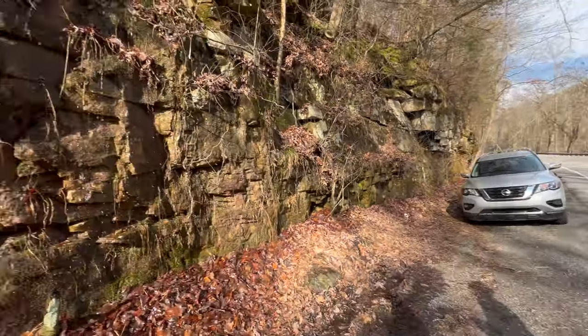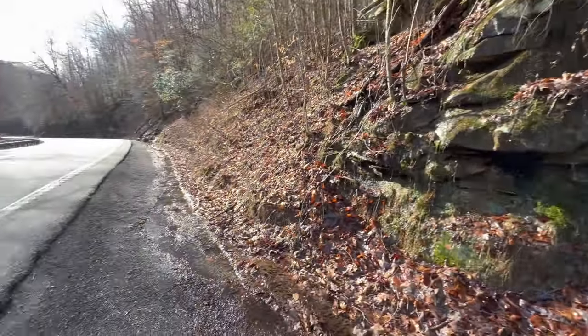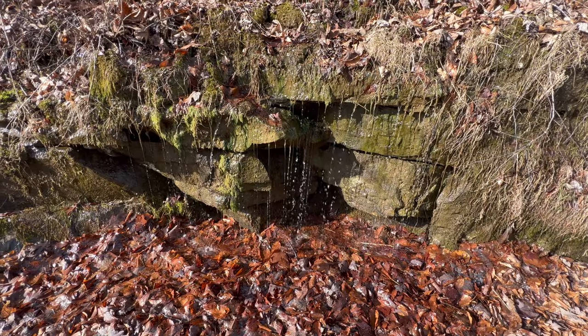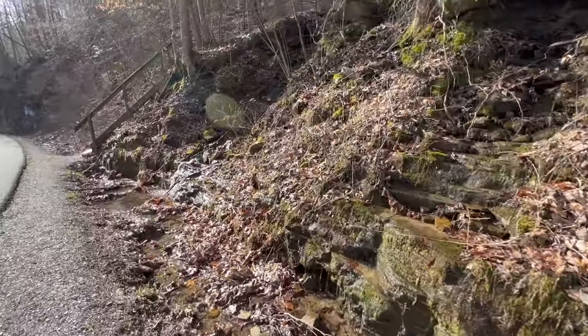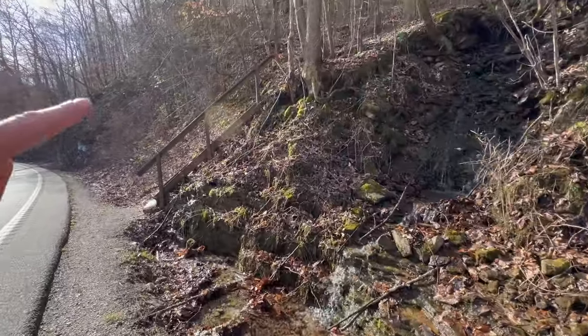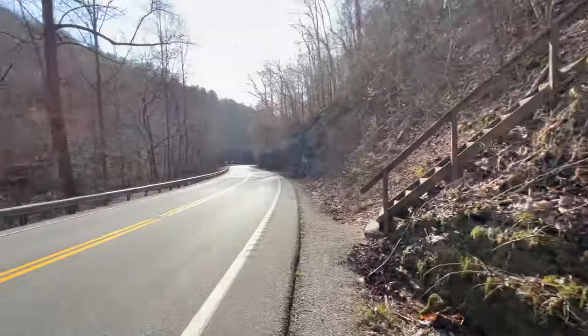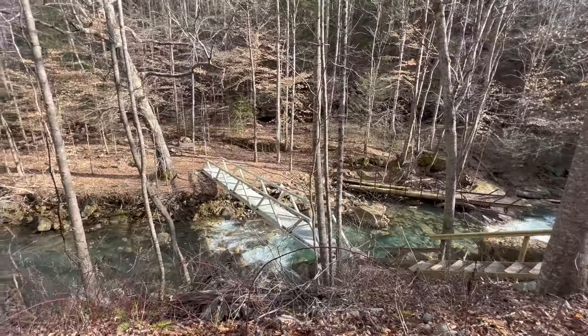All right, we have parked on Suck Creek Road. There's a little waterfall and creek dripping down the rocks — it has rained a lot recently and it's always peaceful to hear water running down the mountain. There are lots of little streams and this is part of the trail, but we're actually going that way. We are on the other side of the road, about to cross Suck Creek.